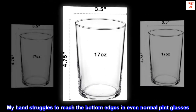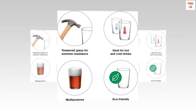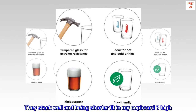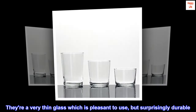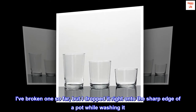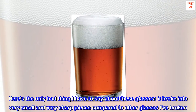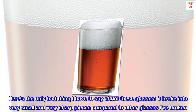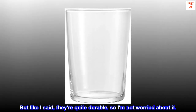My hand struggles to reach the bottom edges of even normal pint glasses, but being shallower and wider, these are a breeze to wash, even when something dries crusty down at the edge. They stack well and being shorter, they fit in my cupboard three high. They're a very thin glass which is pleasant to use but surprisingly durable. I've broken one so far, but I dropped it right onto the sharp edge of a pot while washing it. The only downside is it broke into very small and very sharp pieces compared to other glasses I've broken, so cleanup is a bit worse than a pint glass. But they're quite durable, so I'm not worried about it.